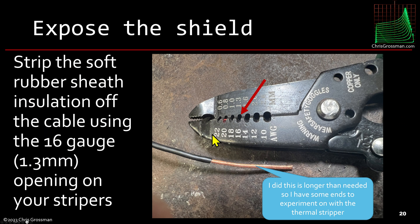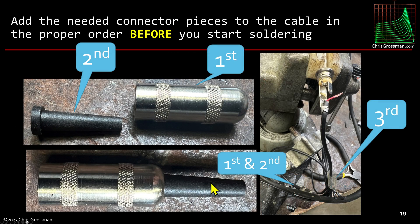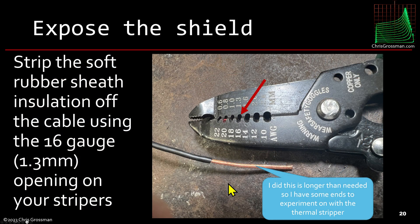We've cut off the connector and now we're going to strip it back. I stripped off a lot more of this soft rubber sheath than I really needed to, because I wanted to try out some stripping techniques on this wire that I'd never used before. For stripping this I used the 16-gauge or 1.3mm opening on a pair of wire strippers.